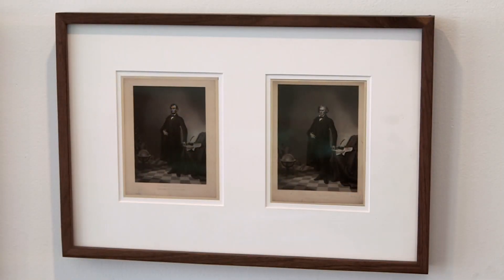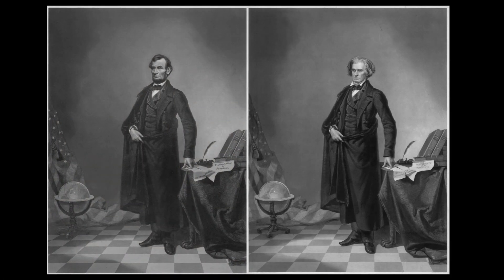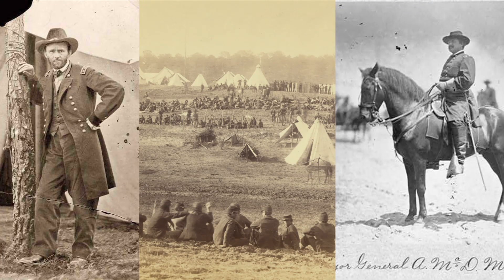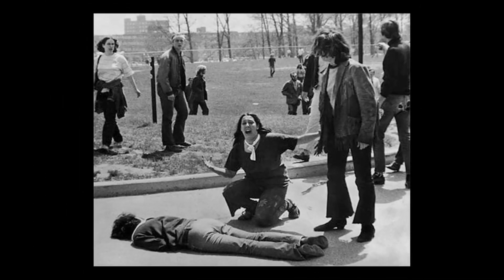Photo manipulation is as old as photography itself. Take this photo of President Lincoln — it's actually Lincoln's head on Senator John Calhoun's body. Or this portrait of General Ulysses S. Grant, which layers three separate images from different times and locations. Even before photography went digital, the media altered photos.